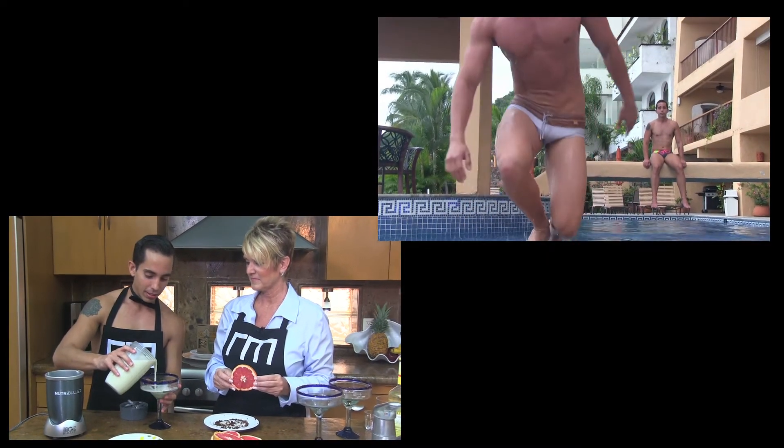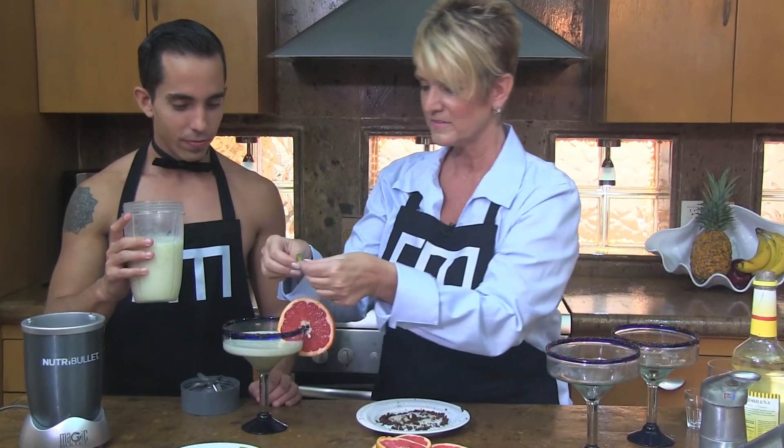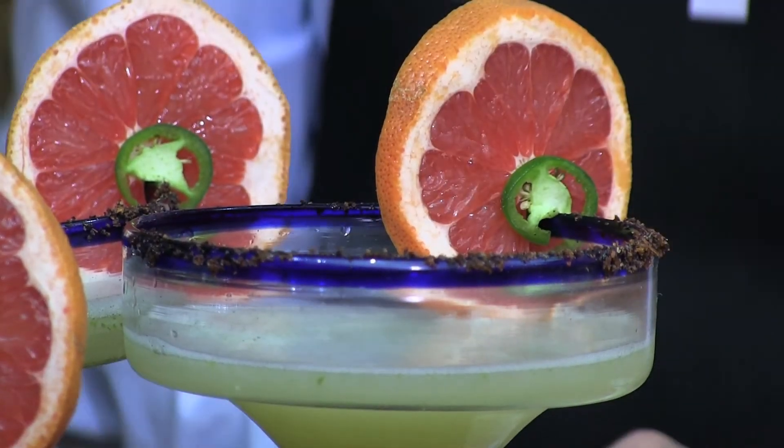A little sweet, a little fruity. You want to add a big hunk of grapefruit and a jalapeño as your garnish.